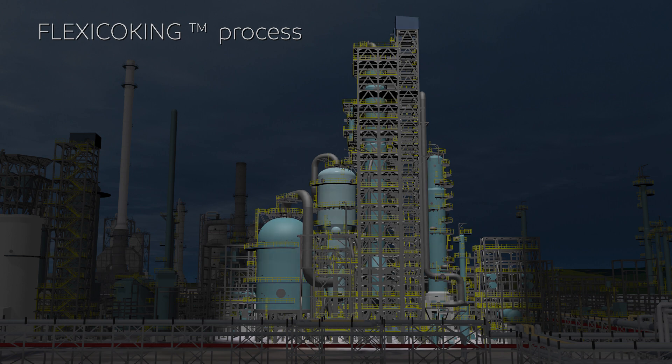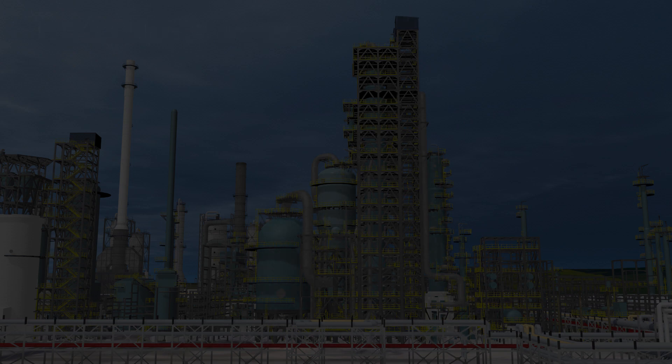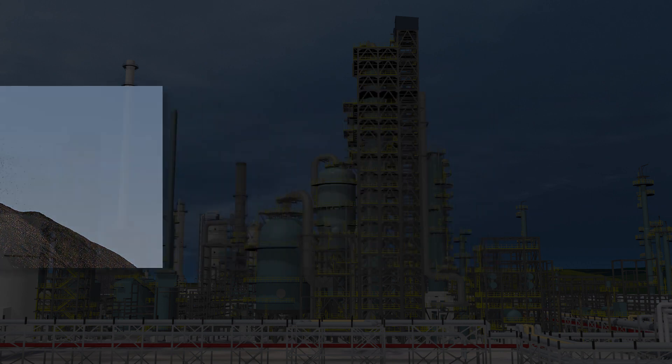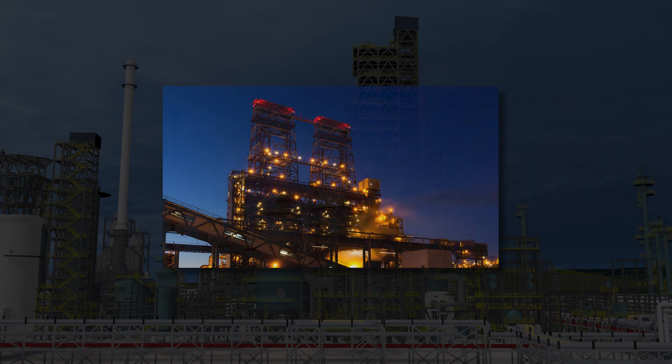In contrast to conventional delayed coking, flexi-coking's unique design removes open coke pits and their associated particulate emissions with enclosed coke transfers. With this technology, there is no high sulfur petroleum coke to market, nor coke drum deheadings as associated with delayed coking.